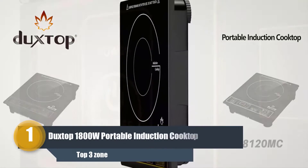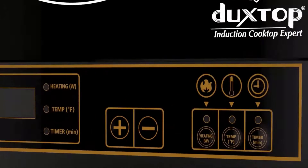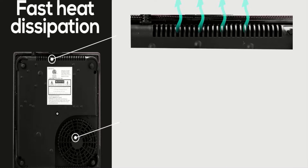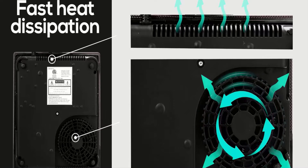Number 1: the Duxtop 1800W Portable Induction Cooktop. This made the cut for our best choice for many different reasons. Firstly, it provides really good value for money. At under $50, we felt that this induction cooktop stove offered a great choice for those looking for a highly rated induction cooktop with pretty decent features.